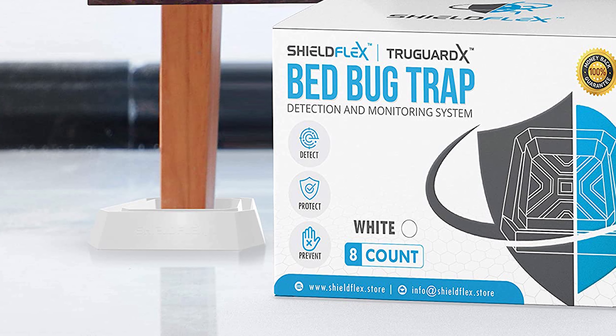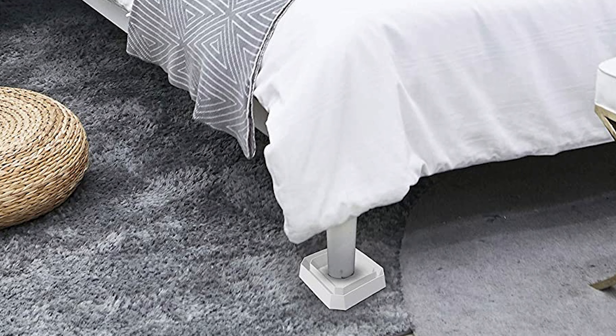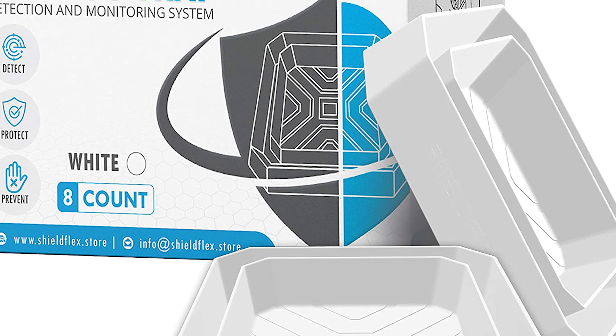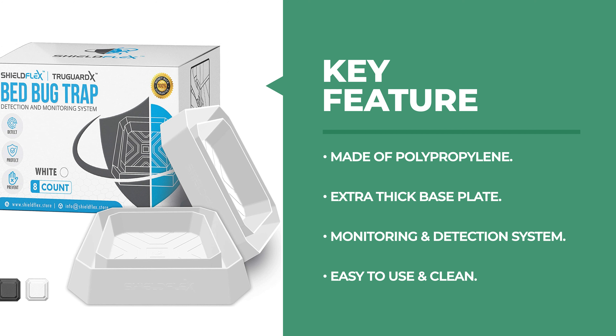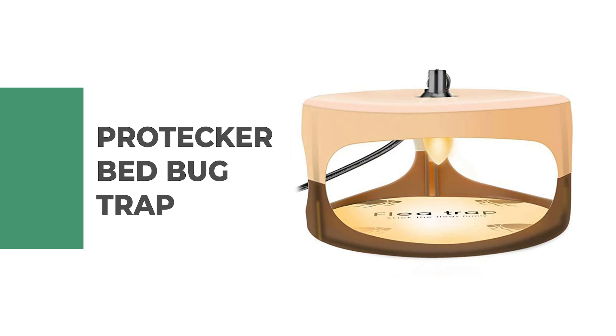Shield Flex leverages known behavioral traits of bed bugs to prevent access to your beds and furniture. Bed bugs easily climb into the traps but cannot climb out. This bed bug trap allows for early detection, letting you avoid delayed identification of potential infestations. The interceptor is constructed with a reinforced polypropylene base plate for added durability and strength. Each box includes eight bed bug interceptor traps that can guard and protect two beds or other pieces of furniture, including couches, chairs, love seats, and more.